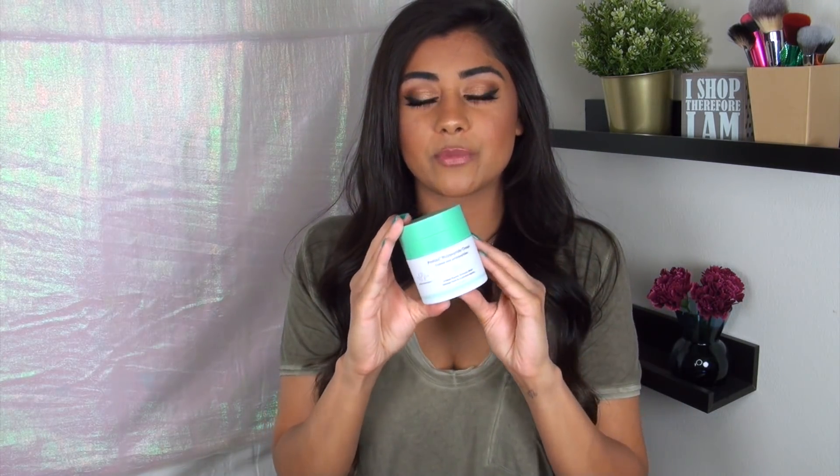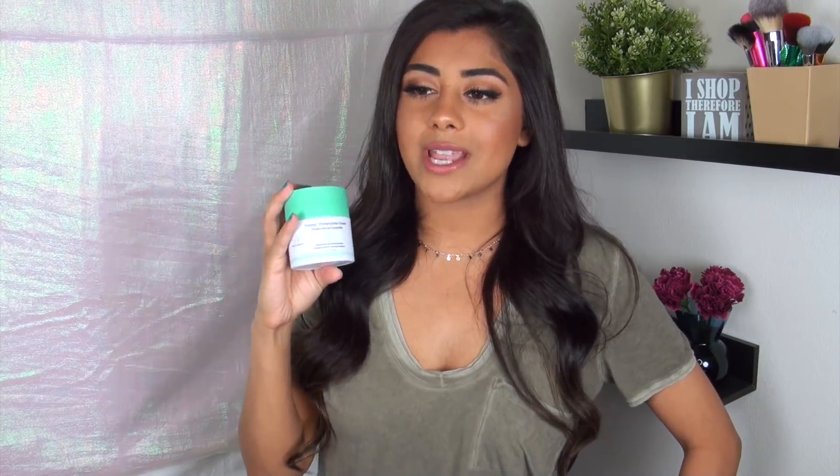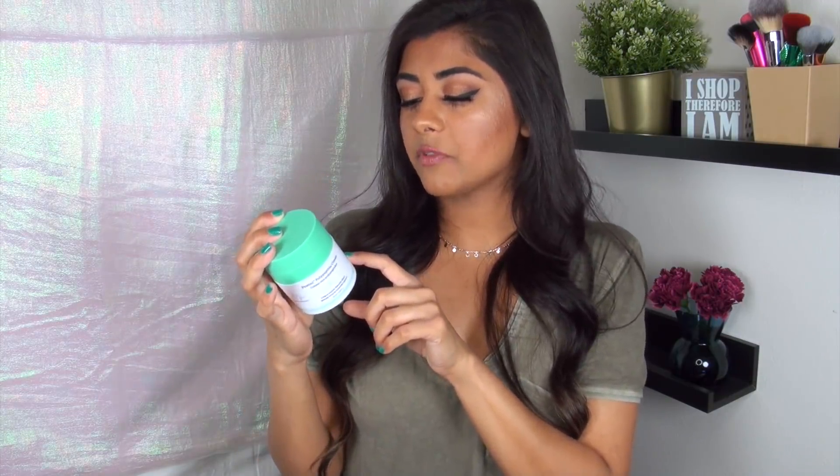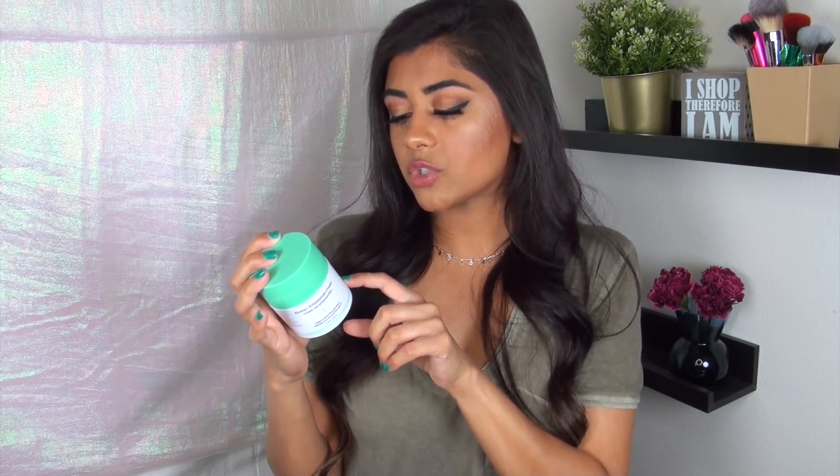I also picked up the Drunk Elephant Protini Polypeptide Cream, one of their newer moisturizers. I'm very loyal to my moisturizer — the Embryolisse Le Creme Concentrate — but this is meant to be a moisturizer booster. The jar says apply morning and night as a vital dose of protein and replenishing support the skin needs to retain its youthful appearance. You can also mix a pump with any Drunk Elephant serum, cream, or oil as a restorative skin dietary supplement. I don't have another Drunk Elephant moisturizer, so I'm just going to take a pump of this and mix it into my already loved face moisturizer and see if it does anything miraculous. This was like $60-70 — it better work miracles.